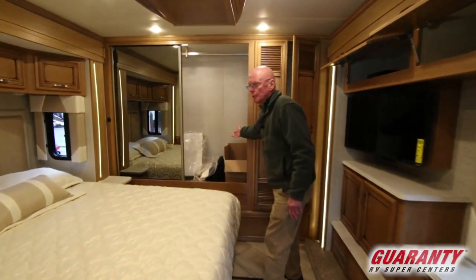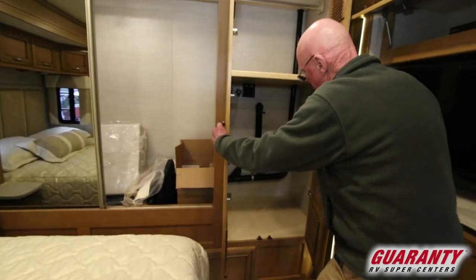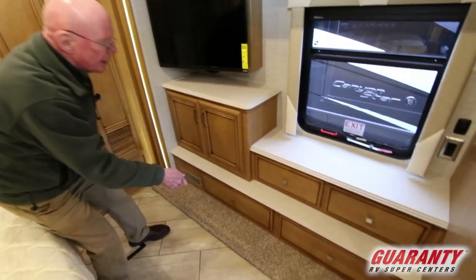Very large rear wardrobe back here in the bedroom. This coach is pre-plumbed for a washer and dryer right there. Large TV set here, and good storage with four drawers down there.